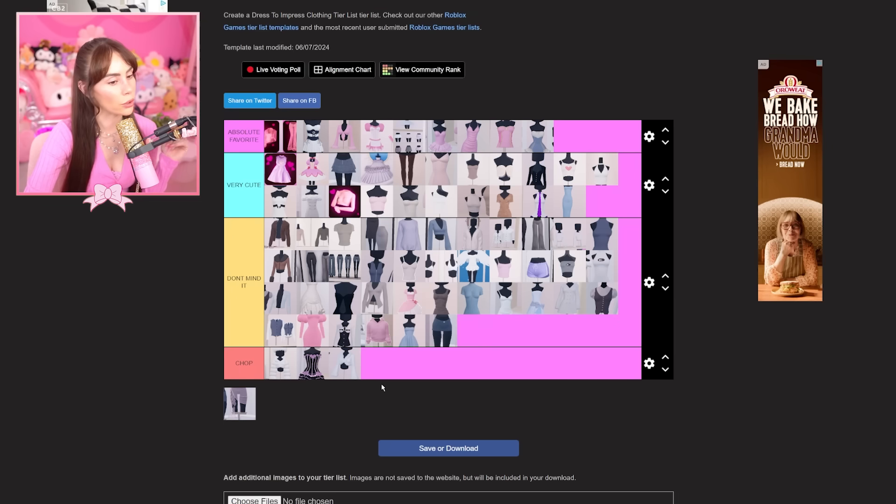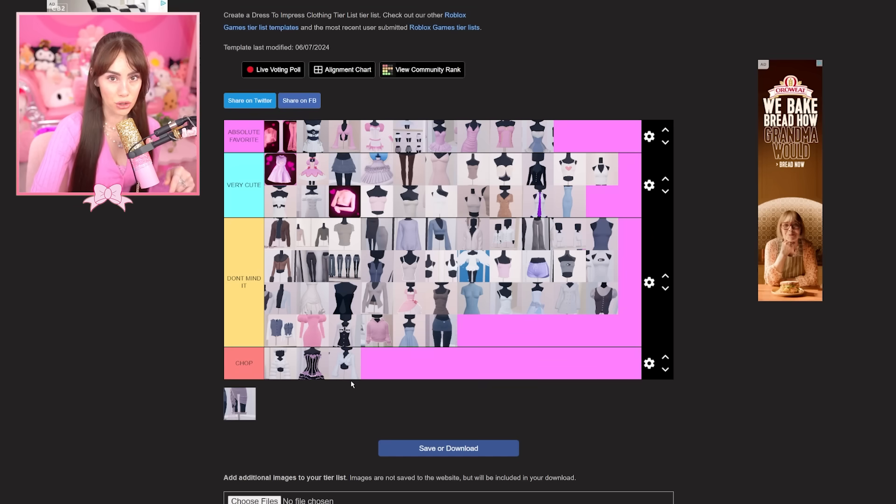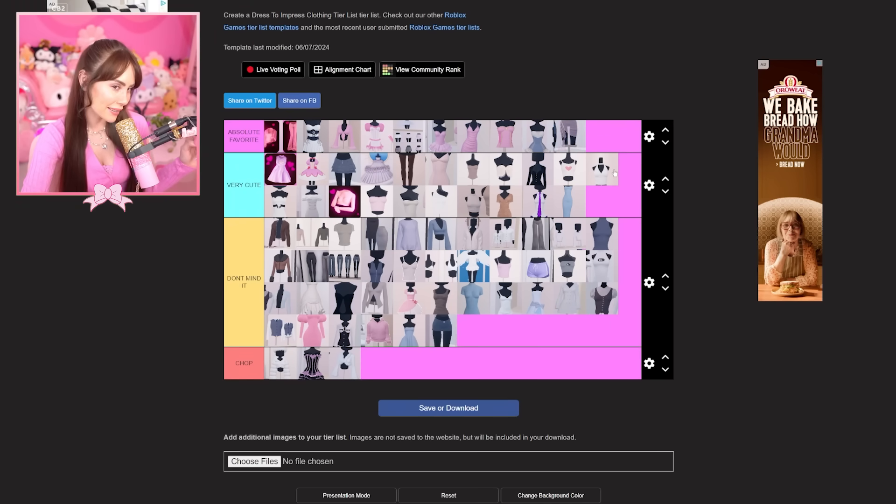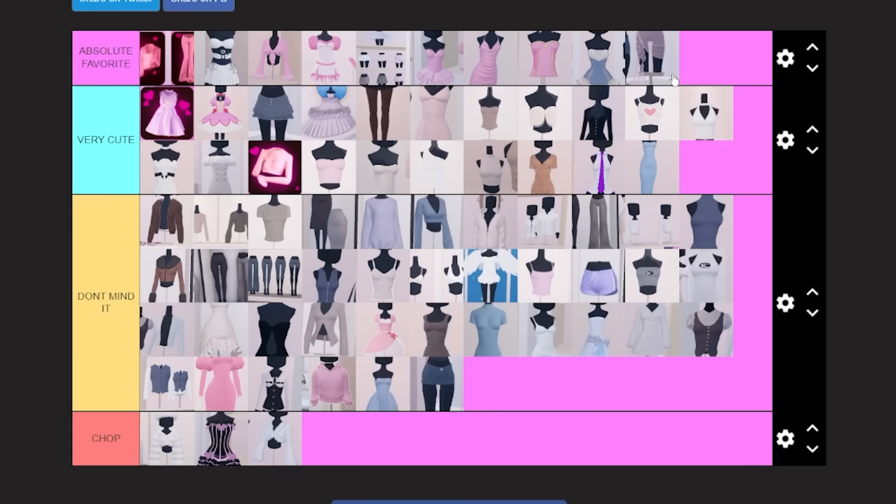Now for the last two items, going on polar opposites of the spectrum. This one — I'm sorry — you're going in the chopping block. Chop, chop, chop. The amount of people who wear this don't vote, and you know how annoying that is. When you work so hard for an outfit, let's all stop being selfish — vote fairly, play fair and square. For this very last item, I'm putting it in absolute favorites because I wear this almost every single round. It's the cutest skirt and layering item ever — so pretty, so cute.